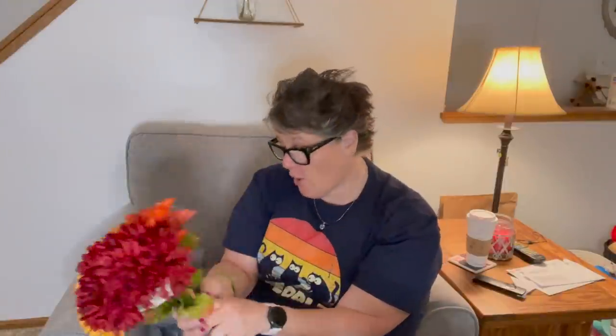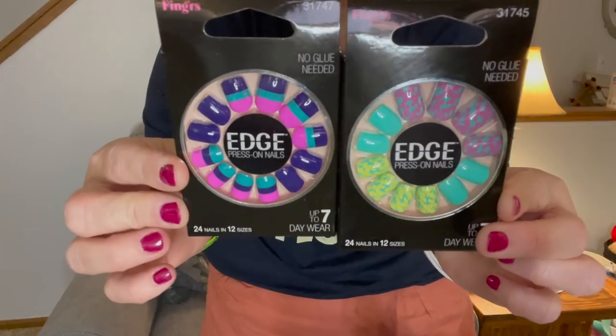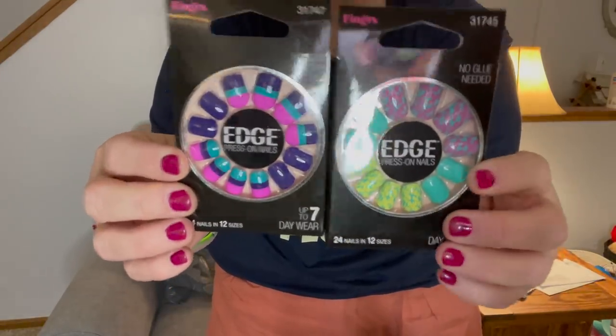I thought these would be pretty for a fall wreath. And then they have these — I don't even know what brand these are — but they are edge press-on nails. These are not glue, these are press-on. You get 24, and it's up to a seven-day wear. Won't damage nail and the brand is Fingers. These are the two I chose for summertime and we'll try them.